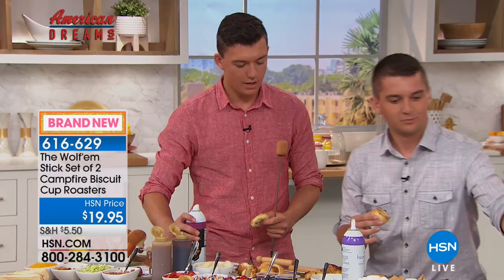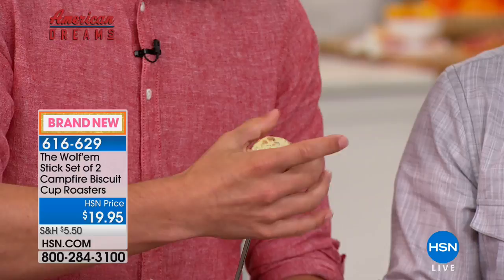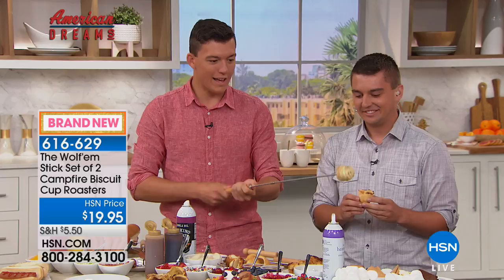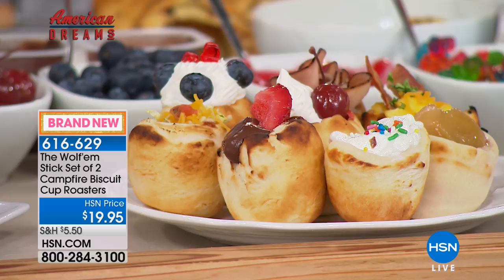You just take a piece of non-stick spray, spray it on the end, and easily take any dough you want. You can do homemade dough, but we really like using the pop can biscuits. You just put it on the end and smoosh it right on, then go over to your fire and cook it up. That rotary handle makes it super easy every time. Now you're not just roasting marshmallows — now you can actually roast cinnamon rolls.